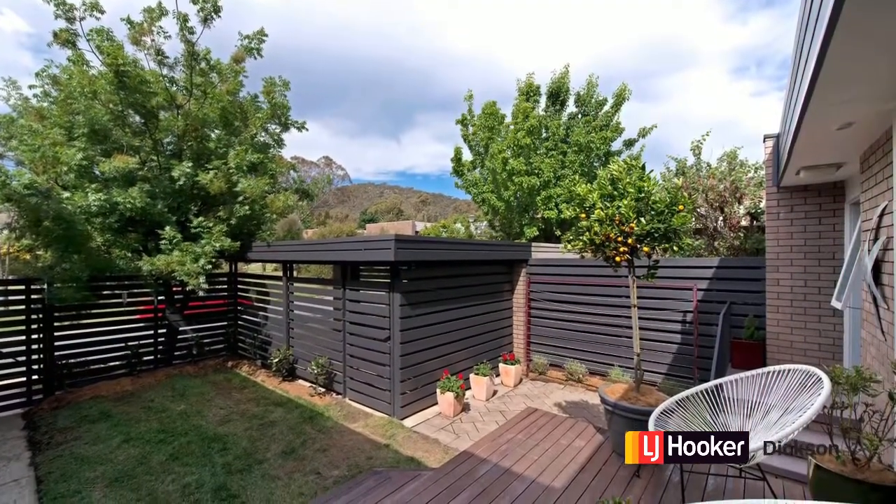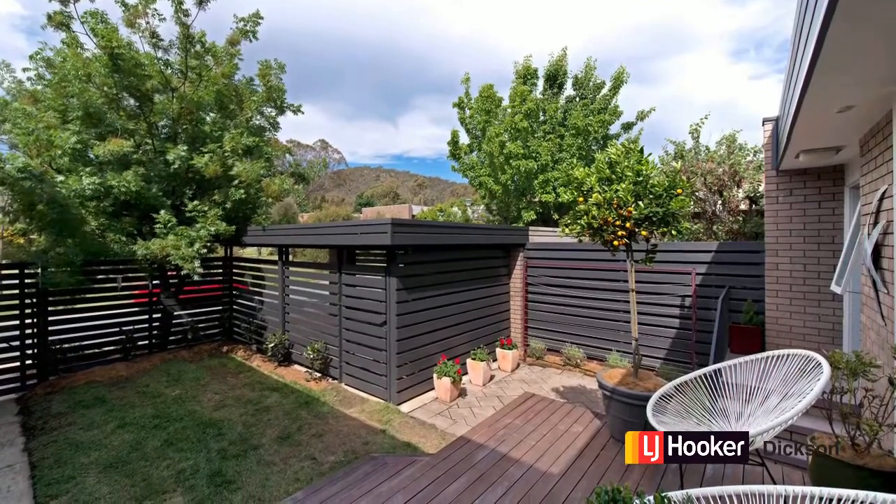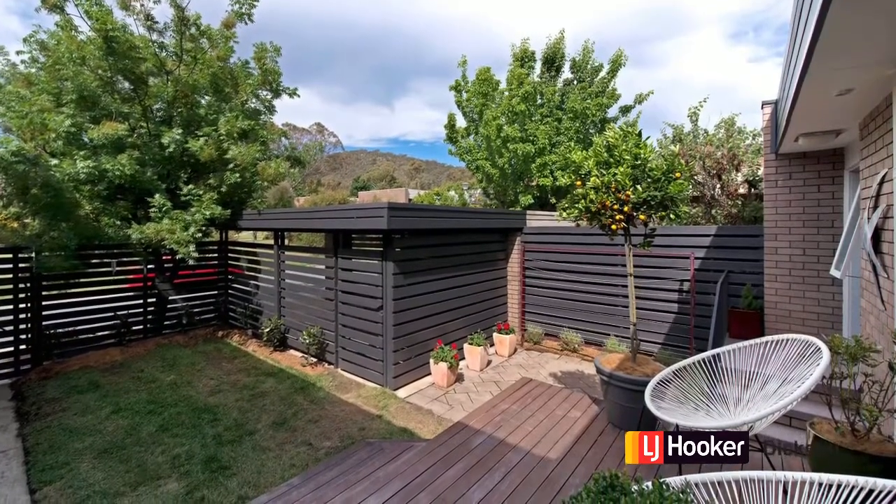Here we are back at the front and there's the outlook to the mountain. What a pleasant private spot. So what did you think? Fantastic, isn't it?